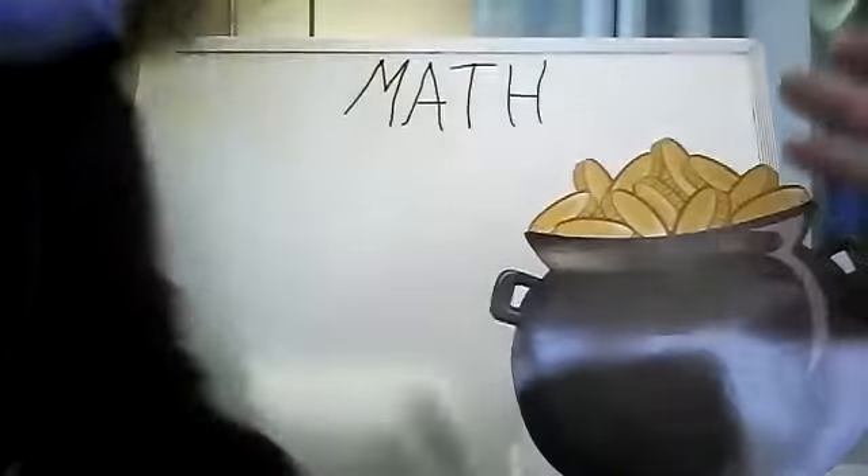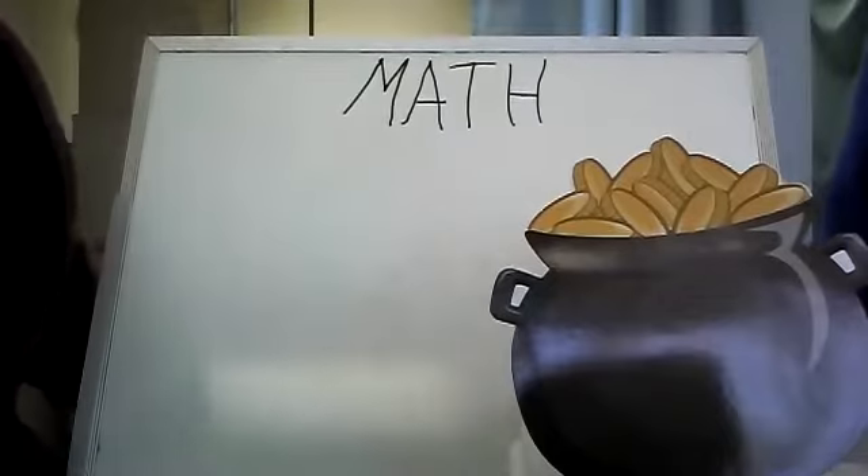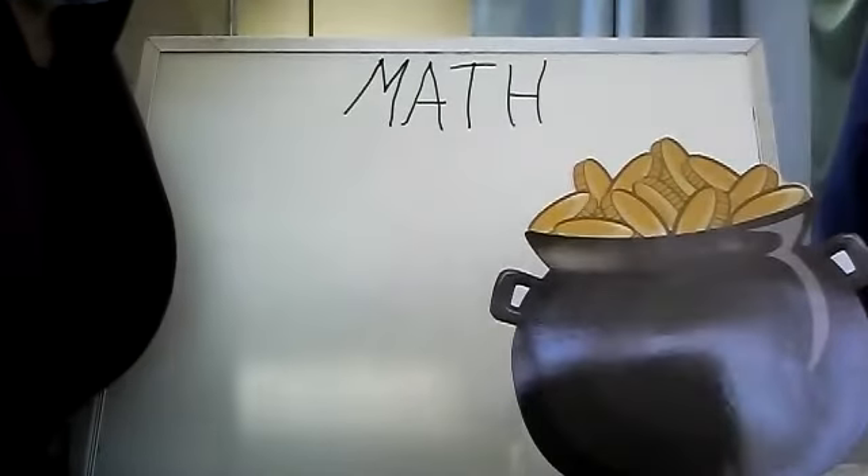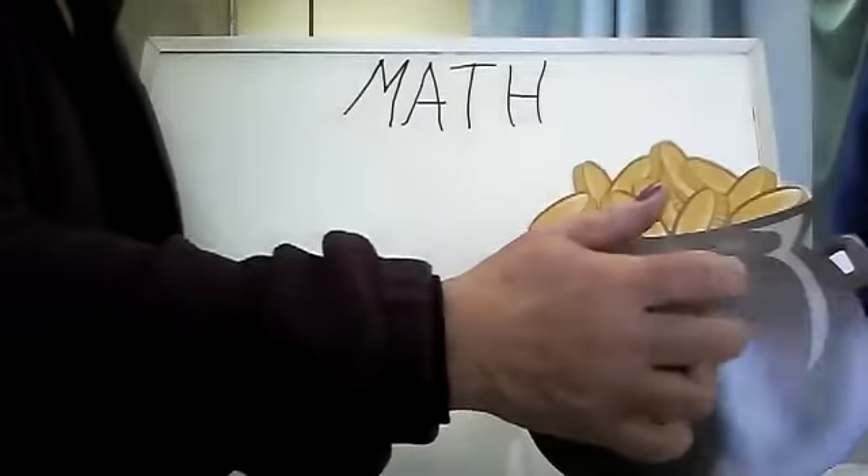Hi friends, it's Miss Kathy. Hi friends, Miss Ellie. Today we're going to do a lesson in math. You're probably really not going to see us because I want you to see the board and a pot of gold.